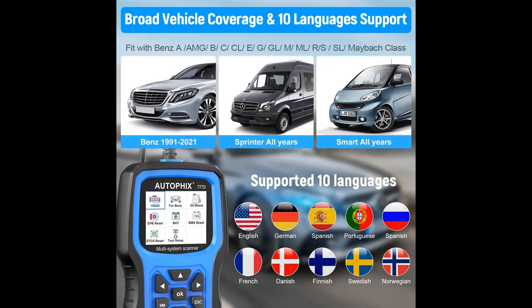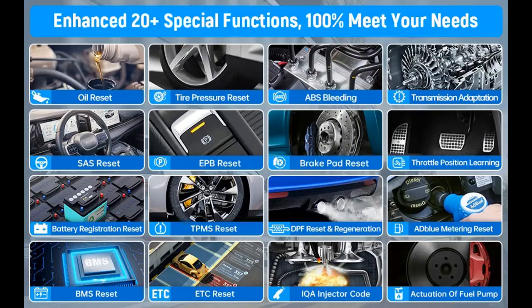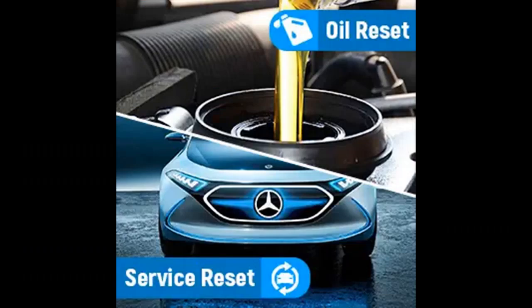The Autofix 7770 car diagnostic scanner not only reads and clears trouble codes caused by emission problems with your car and turns off the MIL, but also conducts I-M readiness tests and EVAP system tests. It shows live data streams and identifies vehicle info including VIN, CIN, and CVN. What's more, the built-in DTC lookup library shows related code definitions and accurate repair advice — an absolute treasure in your hand.